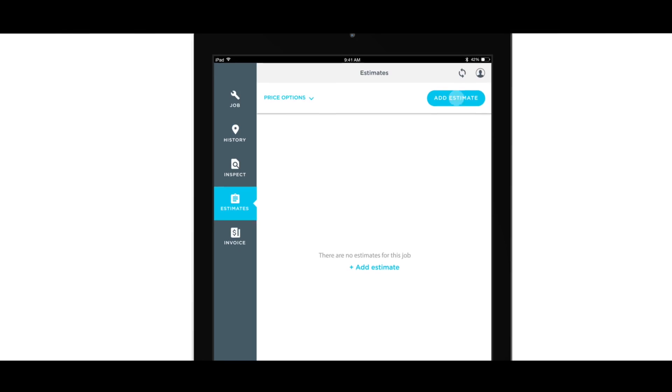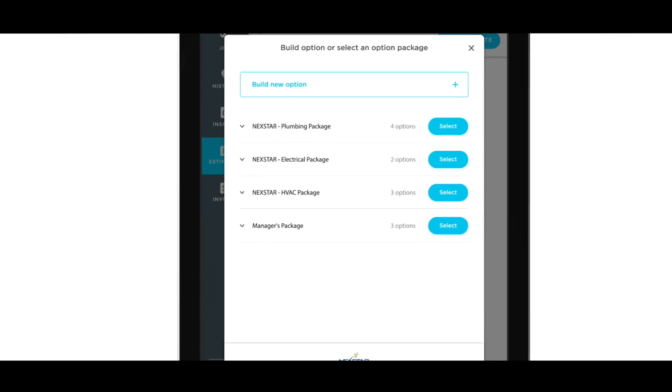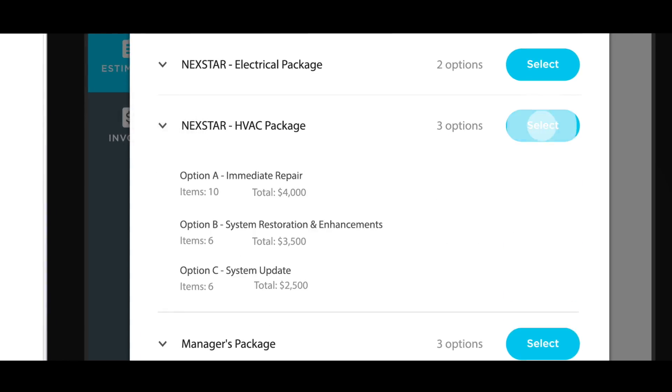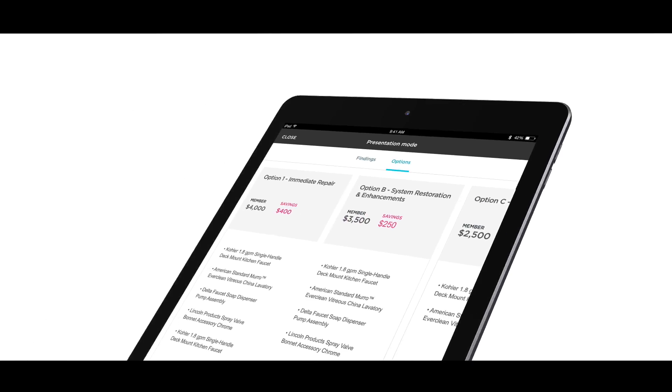Working with Nexstar, we've taken some of their best practices and created option templates right into the product that are available to use in the field. The technician can simply use option templates and pre-populate all their options.